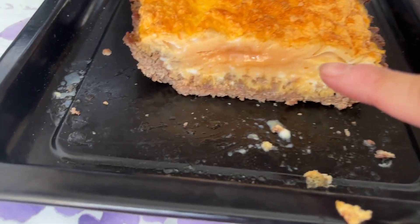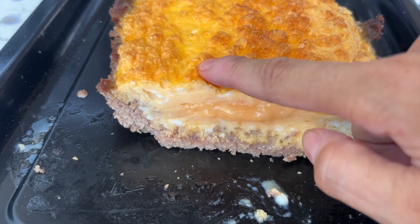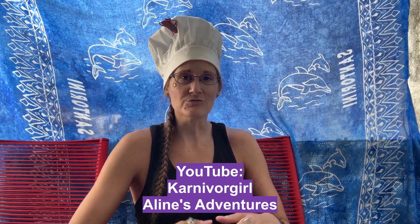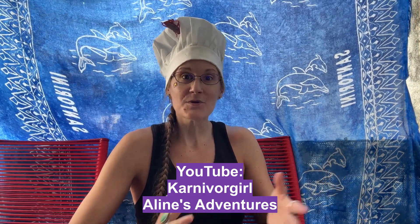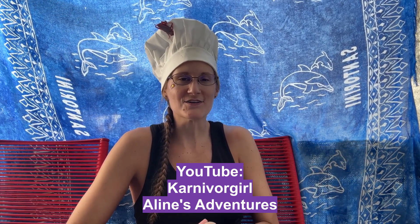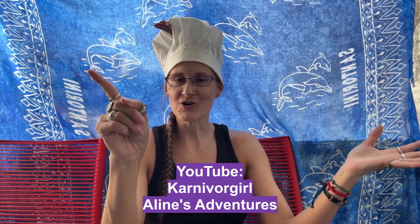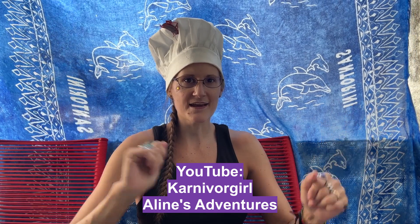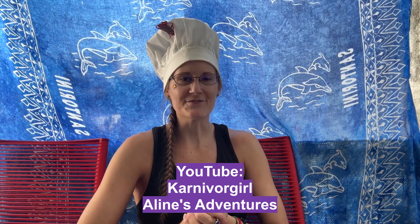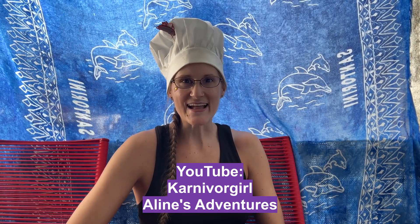One more piece of advice: don't cook it all the way through. This is actually how I like it best — so delicious. Thank you for watching. These were three versions of my egg casserole. Make it your own — use ground pork, ground lamb, chicken, or whatever you want to put into the egg. These are just some ideas. Don't forget to subscribe to my Creative Carnivore Kitchen channel where there are tons of recipes, and also Aline's Adventures channel to find out where I'm going next after Montenegro. Stay happy, stay healthy — bye!